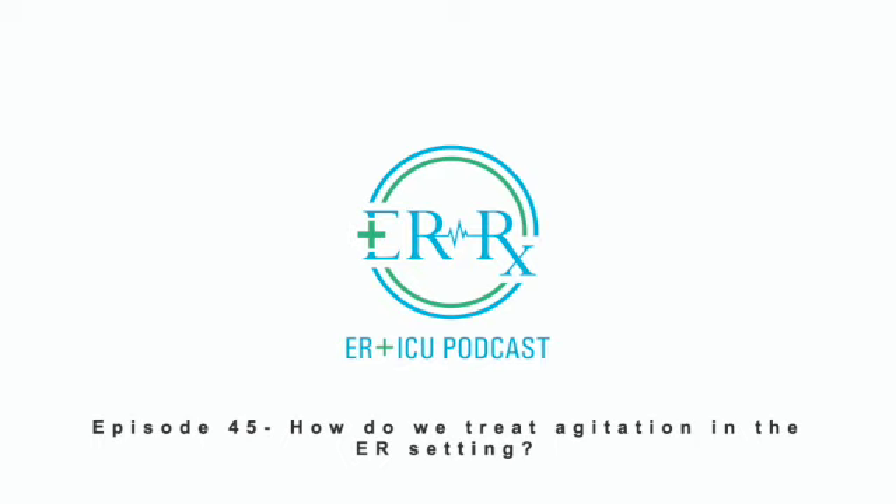As always, thank you so much for your time. If you have any questions or comments, please leave a comment on ERRXpodcast.com or the ERRX Podcast Instagram page. Also, remember that this show is available on Apple Podcasts, Google Podcasts, Pandora, Spotify, iHeartRadio, and even YouTube.